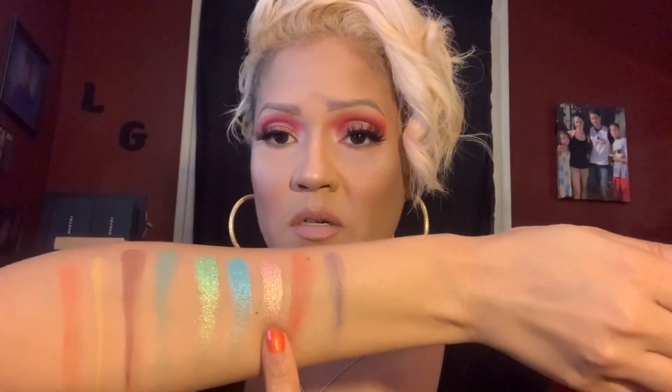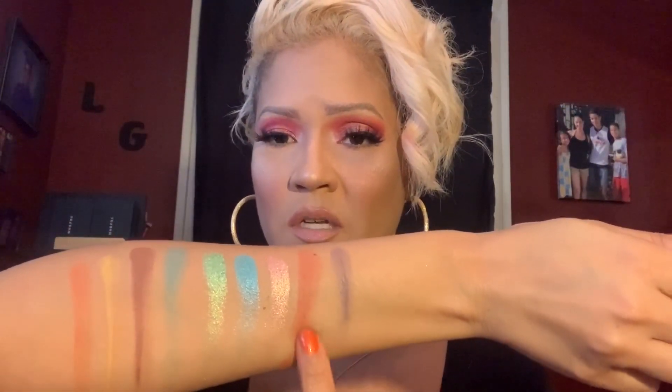So here are swatches of the Under the Sea palette. This is my absolute favorite color in the palette, which is this green shade right here — it's like a mint green. It's so pretty. The blue shimmer is pretty. This is a gorgeous color as well. The purple looks patchy. Orange is okay — this one's more pigmented than this one. As you can see, the yellow one shows up but it's still not much. The brown one's pretty good.